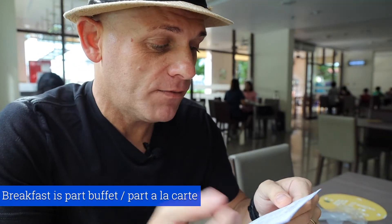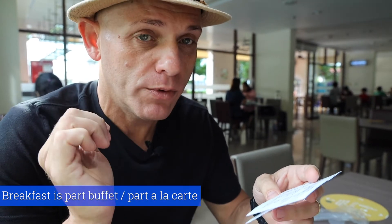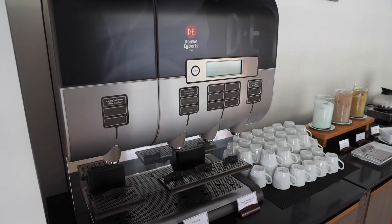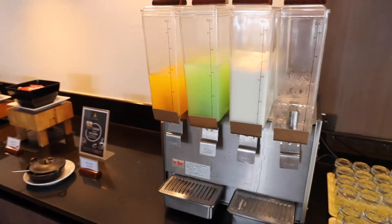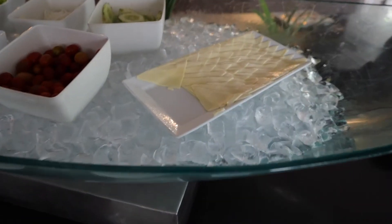Upon entering the breakfast room, they give you instructions and an order sheet. You can select eggs — fried, boiled, scrambled or omelette — served with sausage, ham, tomato, potatoes, mushroom and baked beans. You just tick off what you want and you can order as many times as you want, just like a regular buffet. There are also Asian breakfast options: pork congee, chicken congee, siu pork, siu chicken, pakarpao pork, pakarpao chicken — with options for chili or no chili. They also have coffee, two juices, water, milk, bread, croissants, danishes, a toaster, fruit, pre-packed cereal, vegetables, salad and processed cheese. The cappuccino is pretty good.